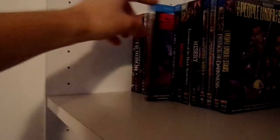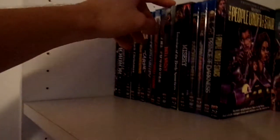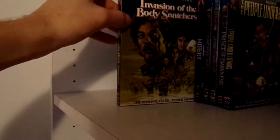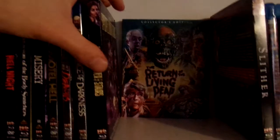Escape from New York. The Fun House. Hell Night. Invasion of the Body Snatchers. Misery. Motel Hell. Night of the Demons. Prince of Darkness. The People Under the Stairs — oh, that was falling over, hold on one sec.